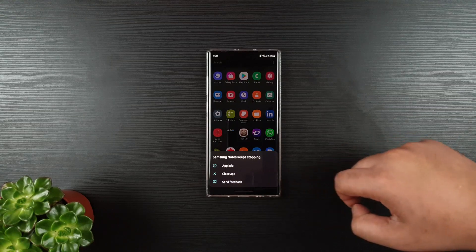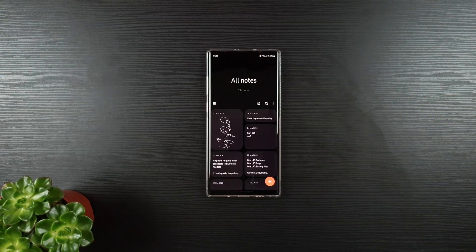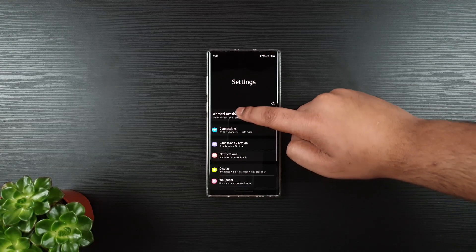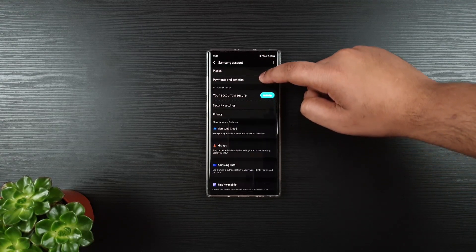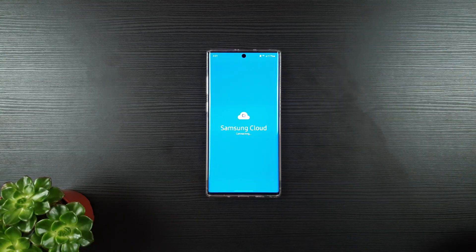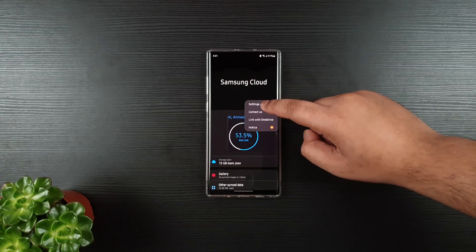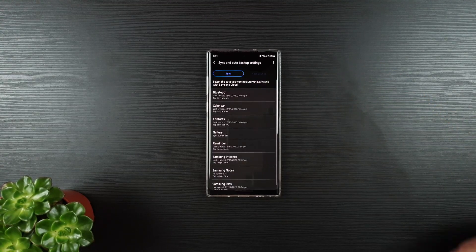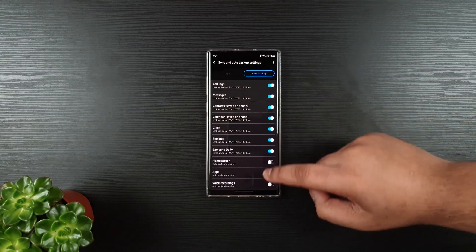Now it even shows 'Samsung Notes keeps stopping.' In order to fix this, just go to Settings, then Samsung Account, then click on Samsung Cloud. On the top right corner, click on Settings, then sync and auto backup settings. Go to auto backup and from here, uncheck home screen and apps.